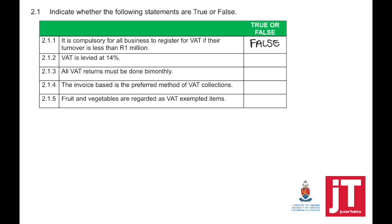VAT is levied at 14%. False. The VAT percentage is 15%. All VAT returns must be done bimonthly. That is true — it is every second month. The invoice-based method is the preferred method of VAT collection. That is true.